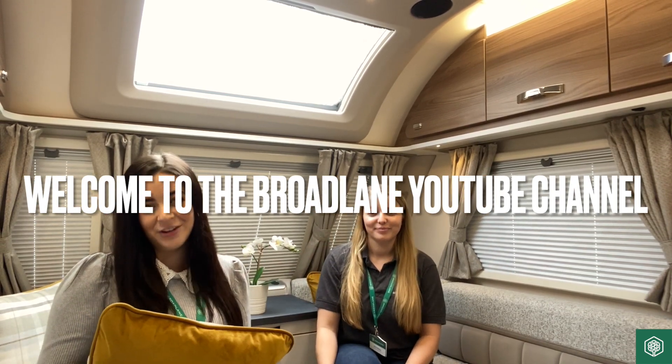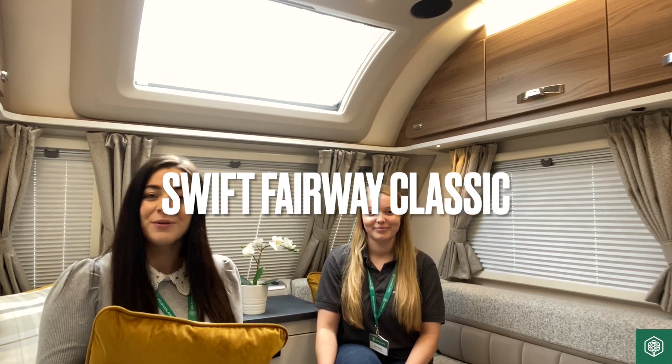Hi, I'm Kim. Hi, and I'm Lottie. Welcome to Broadlands YouTube channel, where today we are going to show you around the beautiful Swift Fairway Classic 2022 range.